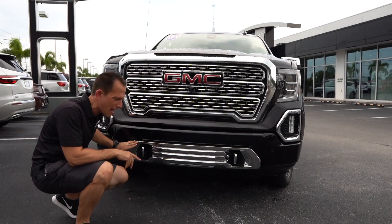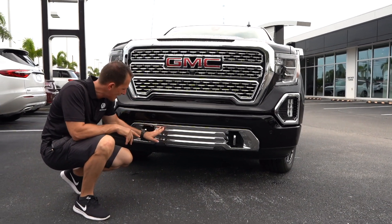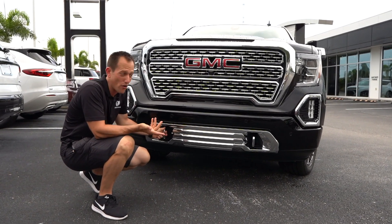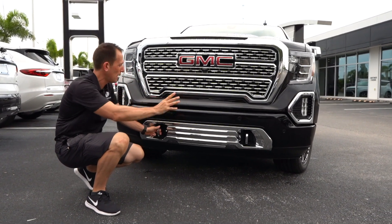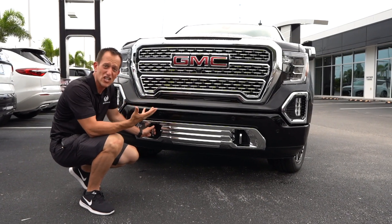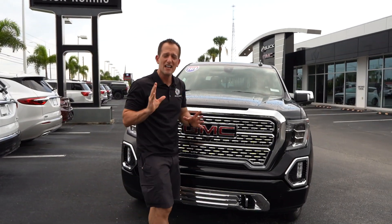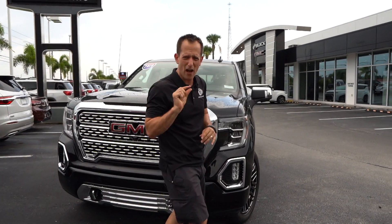As we drop down, we have more shiny bits, even shiny bits on the tow hooks — that's all part of the Denali package. From left to right, this thing is massive and just screams truck. That's what I love about GMC products: the front of their trucks, they get the grille down perfect.